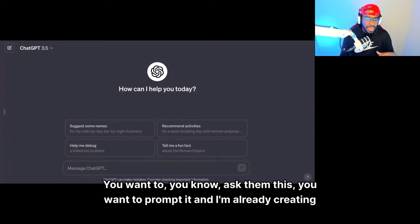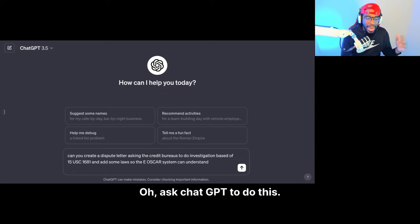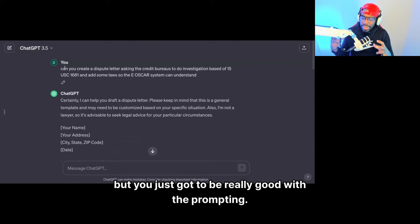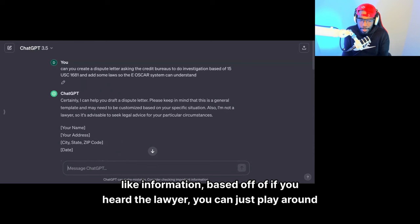I already created a prompt for you and you just ask ChatGPT to do this, and it's going to spit something out. As you can see, see how quick that was. You just got to be really good with the prompt. You can play with it based off of what I talk about, based off of information, based off of what you heard from a lawyer — you can just play around with the prompt.